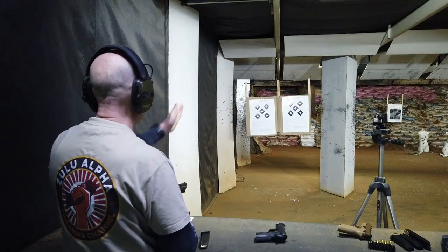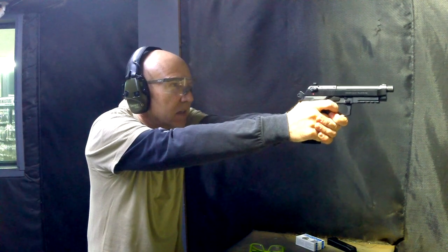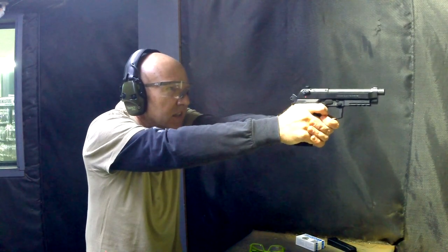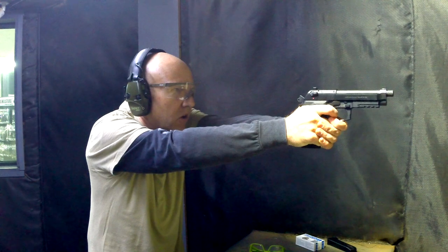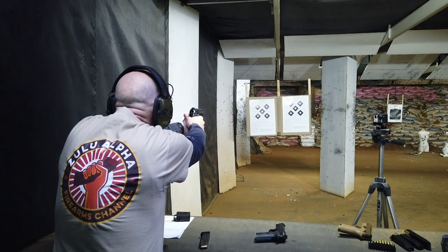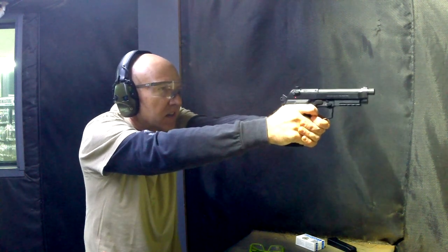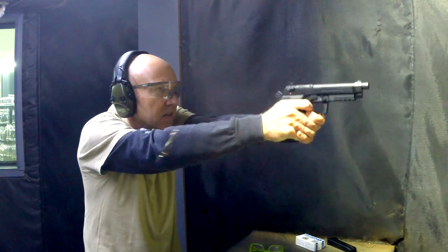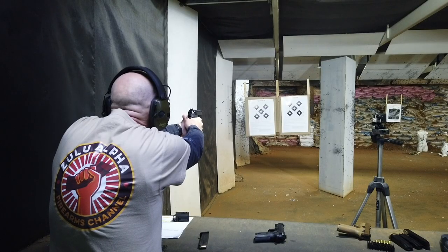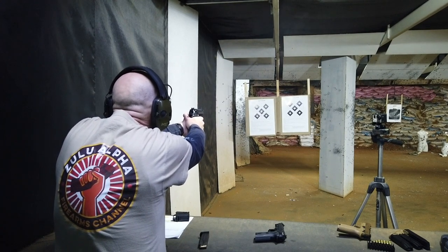I'm going to shoot for the middle on the left target. Okay — the reset: you don't really feel it but you can hear it, and it's not a very hard push against your trigger finger when it resets. It really doesn't flip — it's nice.